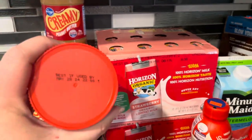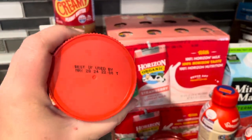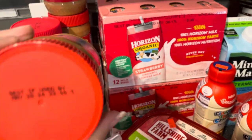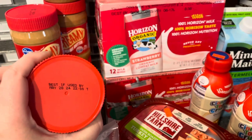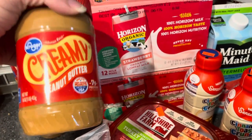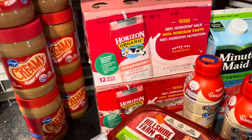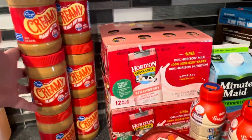I picked up peanut butter at Kroger. This is good until next May, so I got six jars of peanut butter. We tend to go through a lot, and if we don't happen to go through it quickly enough I know we've got Christmas coming up too. So between sandwiches, toast, and Christmas treats we will definitely use all of that peanut butter.